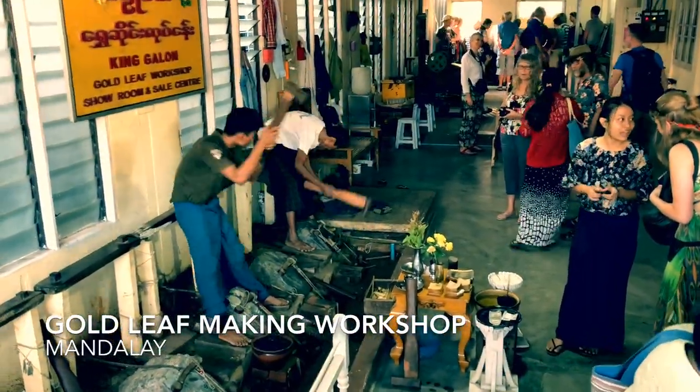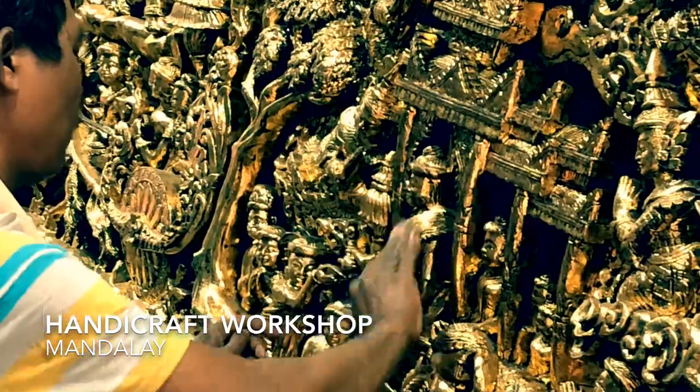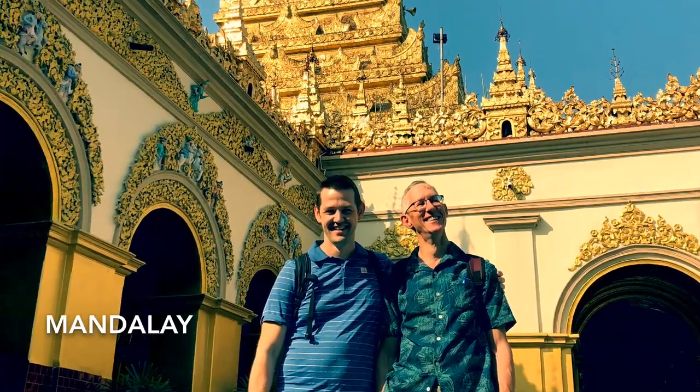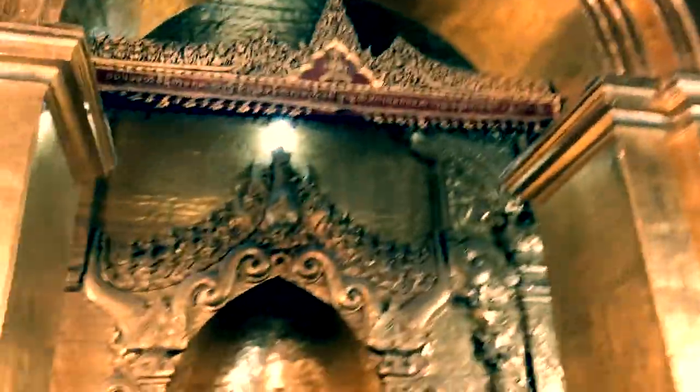Gold leaf appears everywhere in Mandalay. You see it gilding the exteriors of pagodas. You also find locals lined up to rub small squares of gold leaf on statues of the Buddha as offerings.